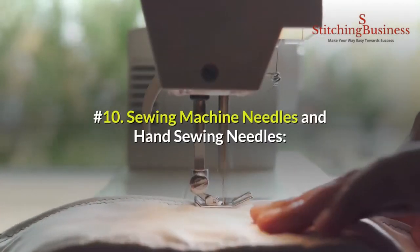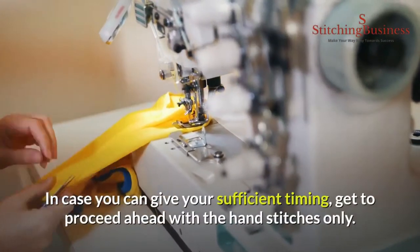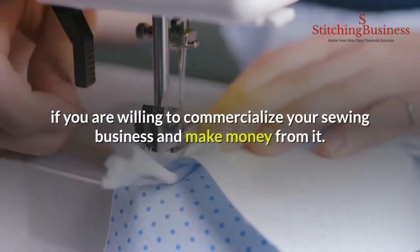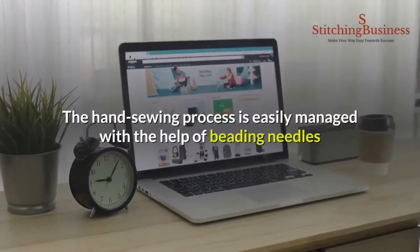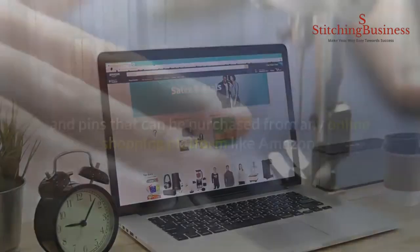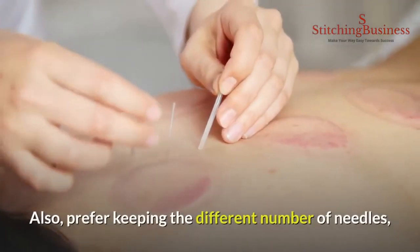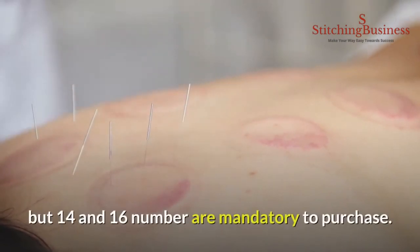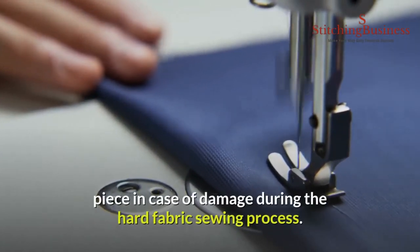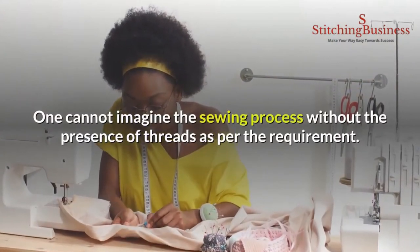Number ten: sewing machine needles and hand sewing needles. Sewing cannot be imagined without the presence of needles. If you have sufficient time you can proceed with hand stitches, however hand sewing is almost impossible if you want to commercialize your sewing business. The hand sewing process is managed with beading needles and pins purchasable from any online platform like Amazon. It is mandatory to keep only sharp needles for both hand and machine sewing. Keeping needles in different numbers is recommended, with sizes 14 and 16 being mandatory. Keeping different sets helps you pick an alternative in case of damage during hard fabric sewing.